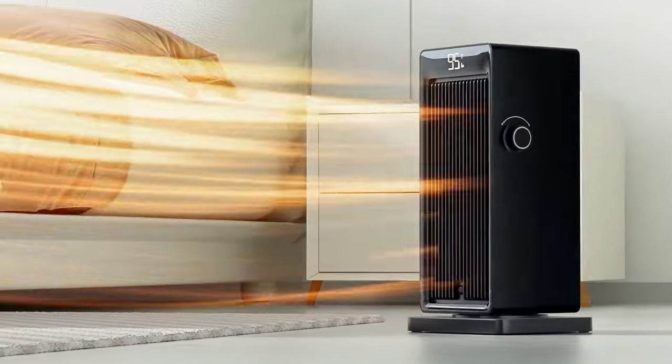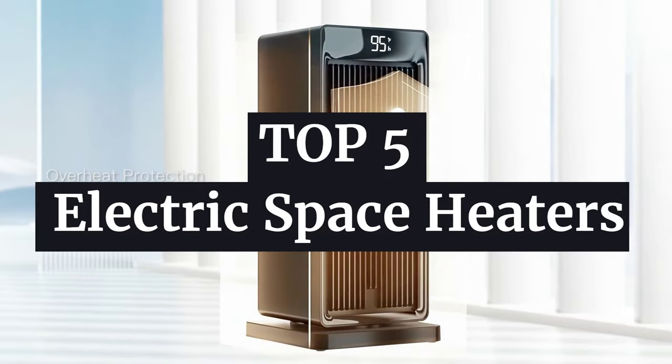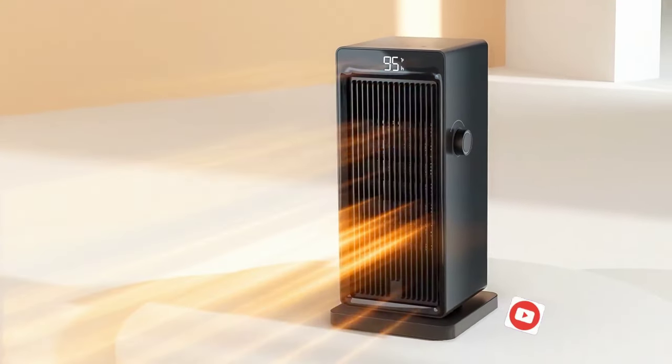Hello, everyone! Today we're counting down the top 5 electric space heaters for 2024. Winter is approaching, and we've got the hottest electric space heaters to keep you warm. Let's start!